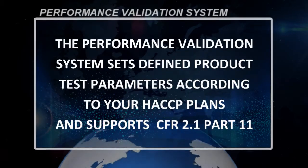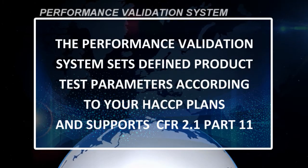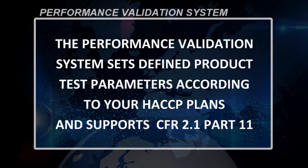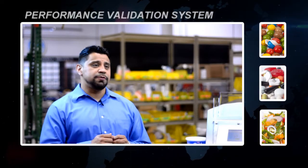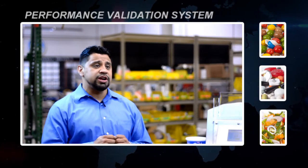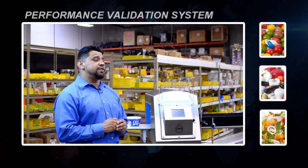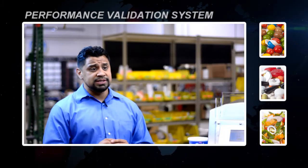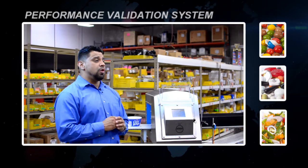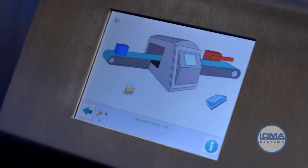The Performance Validation System sets defined product test parameters according to your HACCP plan and supports CFR 21 Part 11. The IQ3 Plus's intelligent Performance Validation System is often used in contract processing plants that run high-speed lines and supply multiple customers who often have different standards. The system alerts operators when a test needs to be run, based on each product setting or according to individual retailers' codes of practice. Setting the PVS is critical to any HACCP plan.